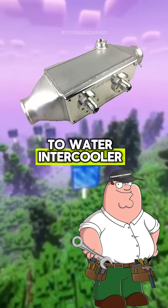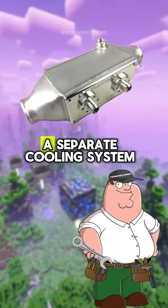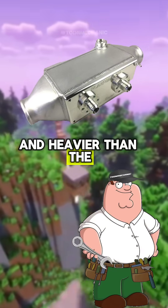And there's the air-to-water intercooler. This one uses water channels to absorb the heat from the compressed air. And because it uses a separate coolant system, it doesn't rely on vehicle speed or outside air temperature. But it's a bit more complex and heavier than the air-to-air intercooler.